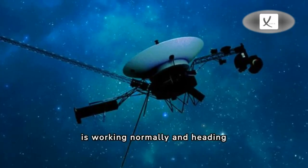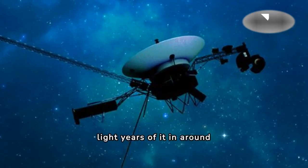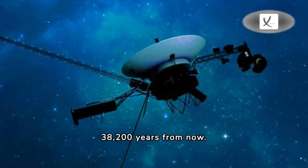Voyager 2 is working normally and heading towards a star called Ross 248. It'll come within 1.7 light-years of it in around 40,000 years. Voyager 1 will almost reach a star in the Little Dipper constellation in 38,200 years from now.